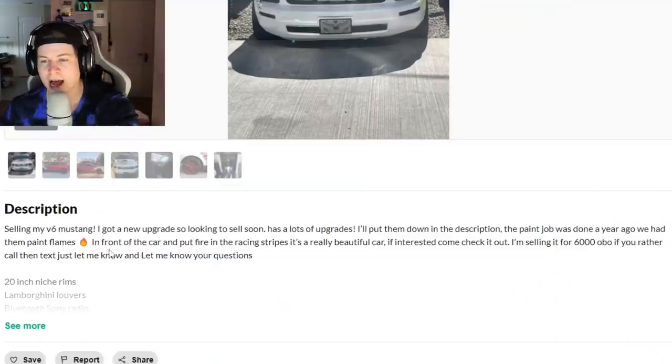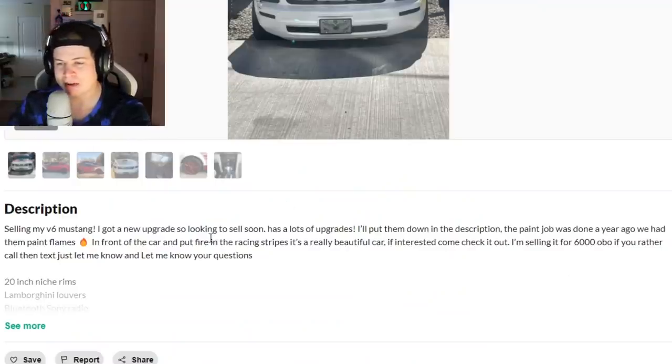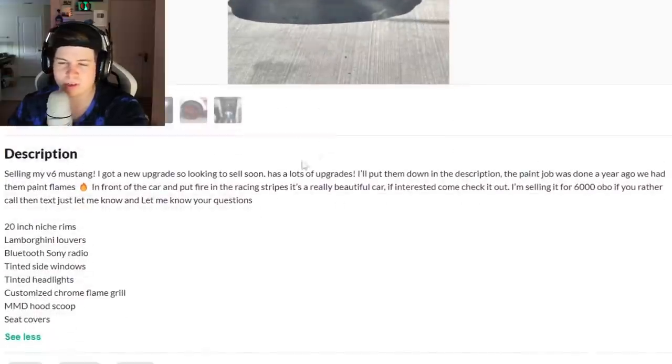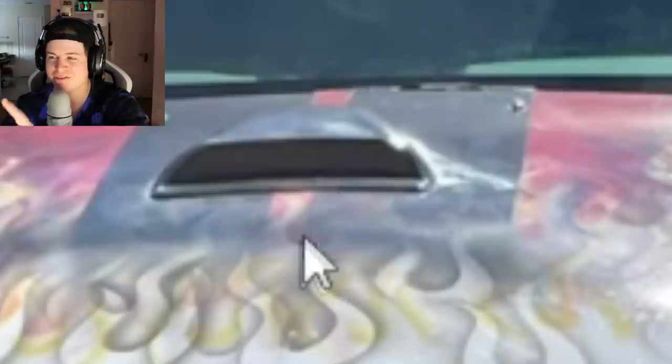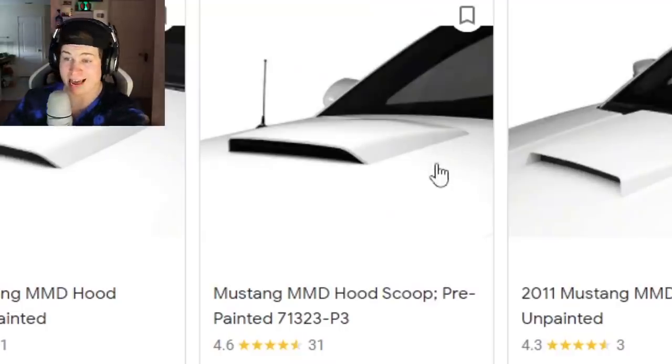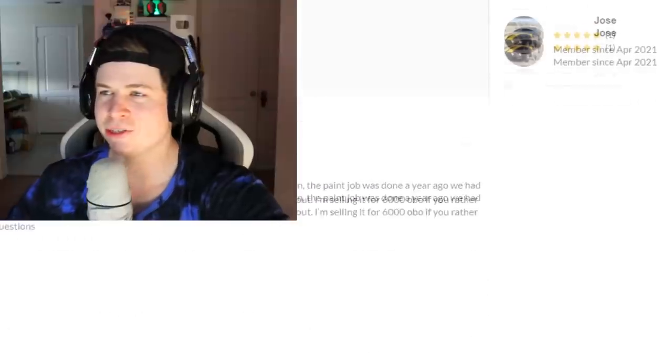It's a V6 Mustang with lots of upgrades. The paint job was done a year ago but it looks 20 years old. He had them paint flames on the front end and put a 'fire racing stripe' in the front. He calls his window louvers 'Lamborghini louvers' - they're just called window louvers. He has tinted headlights so he really can't see at night. He claims an MMD hood scoop, but that is a freaking AutoZone hood scoop - not the MMD one. He also listed seat covers as a mod. Nice mod, bro. Sick tuner build.